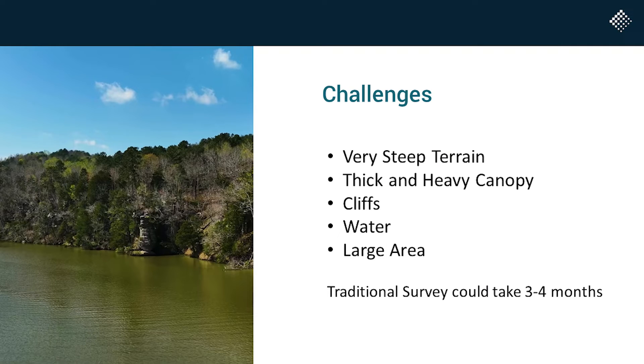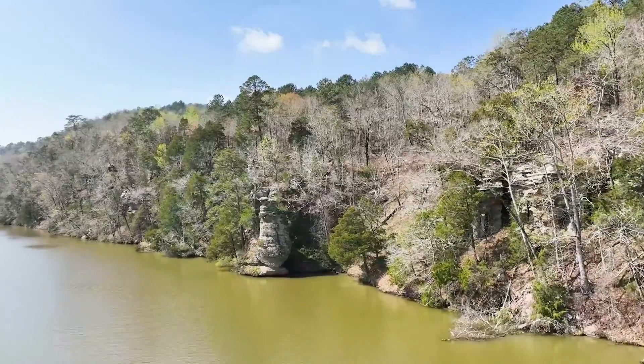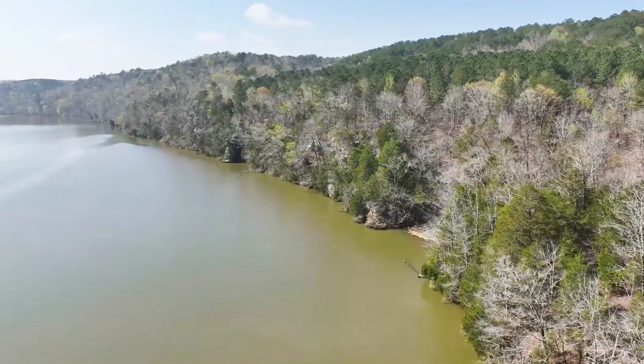The challenges we had were terrain — and you're going to see that more as we go along — but it's very steep, with a lot of heavy canopy and cliffs, as you can see right there. They wanted all of that surveyed because they had to build everything needed — all the steel — to build this conveyor so they could get it into the barge easily. Water was there. It was a very large area, about 300 acres.